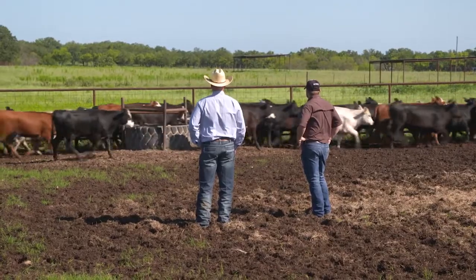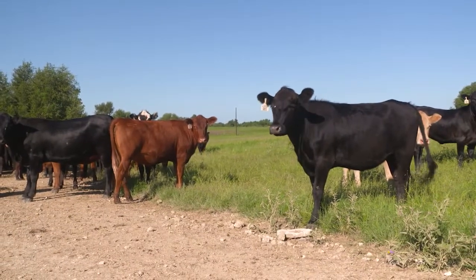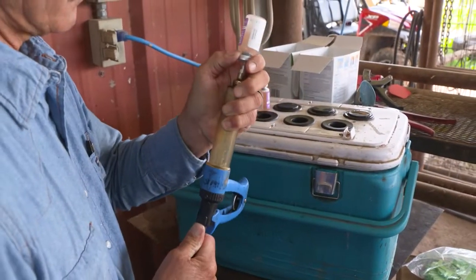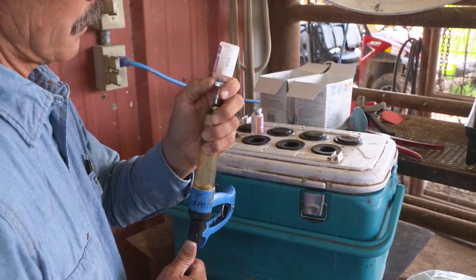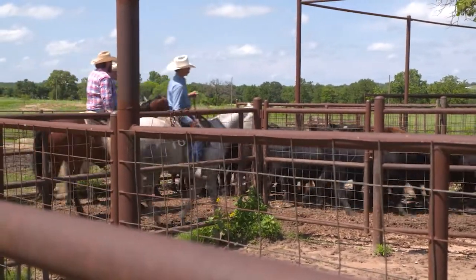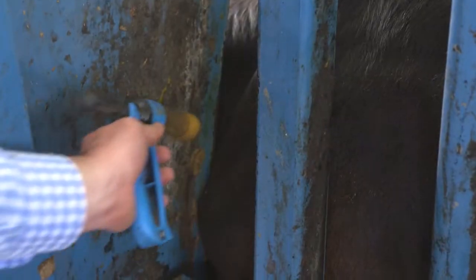The stressors calves face while transitioning into a stocker system can increase the likelihood of bovine respiratory disease. BRD is common in beef cattle during the post-weaning phase and an outbreak can be devastating. The biggest concern is going to be bovine respiratory disease — the whole shipping fever complex. These cattle are coming in from such a wide variety of backgrounds, different exposures to pathogens and food sources, and when they come together they mix it all together. It's like sending a kid to preschool. There are great vaccines on the market that address the most common respiratory pathogens, viruses and bacteria, and getting those vaccines in early is important.